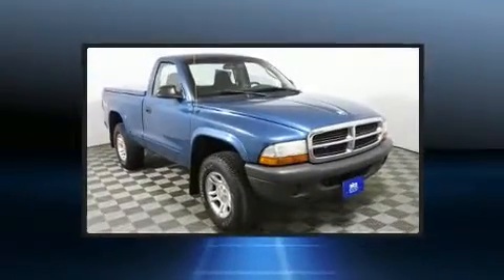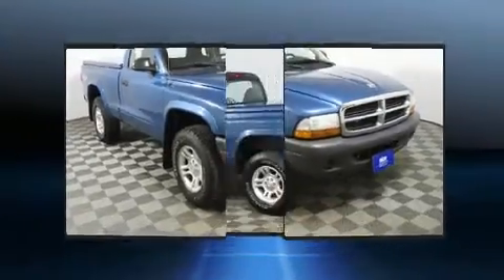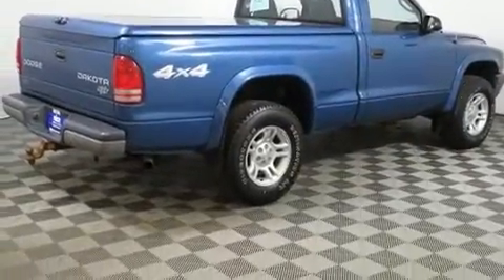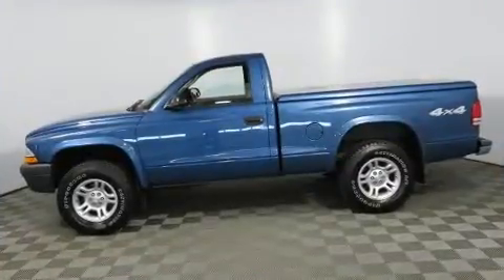Four-wheel drive allows you to go places you've only imagined. Dodge prioritized practicality, efficiency, and style by including delay-off headlights, a tachometer, variably intermittent wipers, a rear-step bumper, and much more.